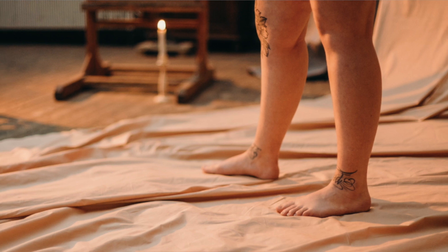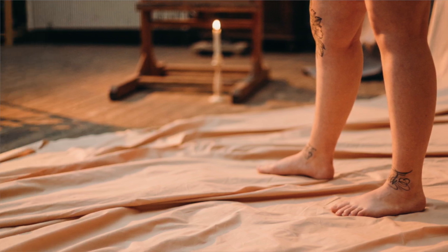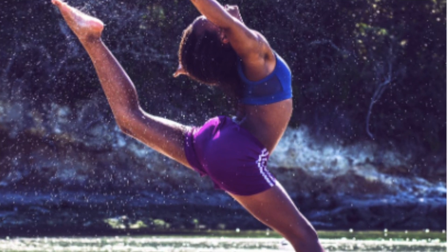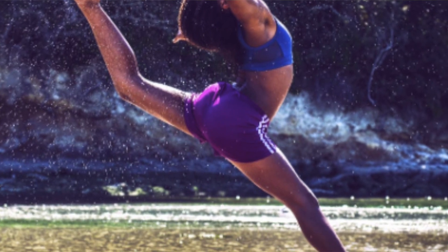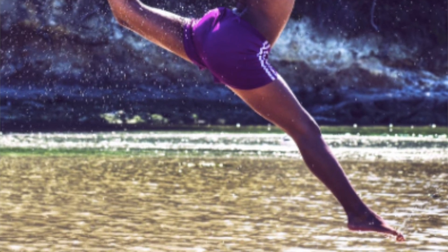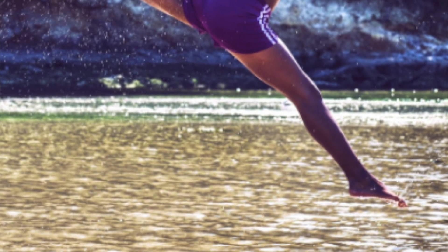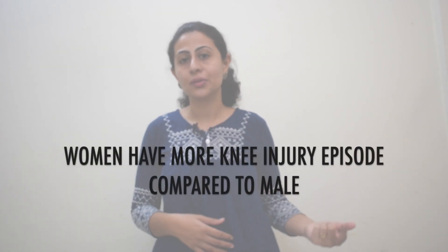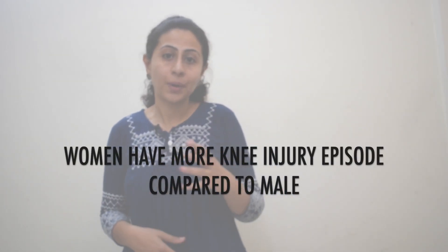The next difference is at the postural level. Women tend to stand with more erect knees compared to males. Even while playing, women tend to adopt a more erect posture, especially when they are landing. Whenever they are jumping and landing with knees straight, that puts them at a higher risk of knee injury, and that's why women have more knee injury episodes compared to males.